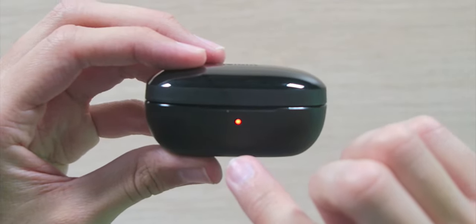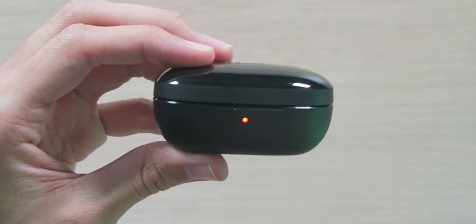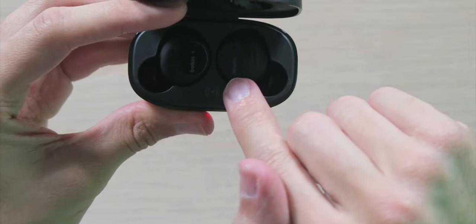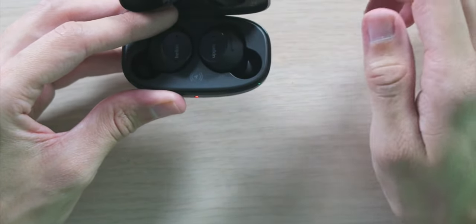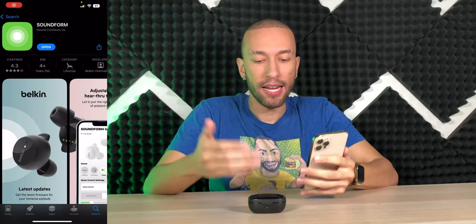For the charging case, the LED indicator is red when the battery is very low, yellow at around 50%, and white at 100%. Flashing lights inside mean it's actively charging; solid lights mean fully charged. Powering the earbuds on and off is as simple as removing them from or inserting them into the case.